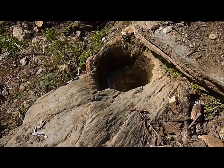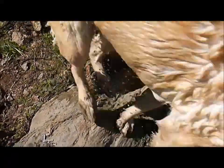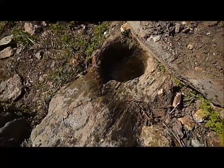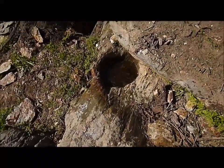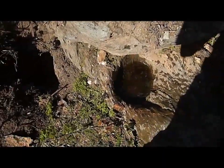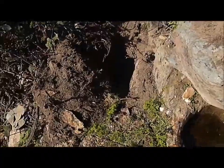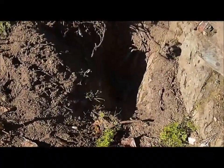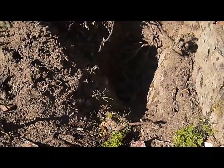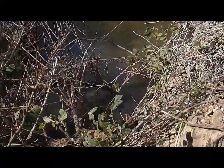Here's a definite bedrock mortar. It doesn't look too appealing because it's filled in with water right now. The area has been excavated and someone's been doing some gold panning right next to the river.